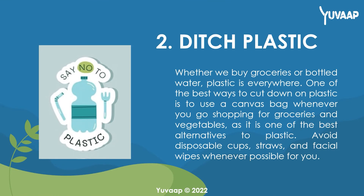2. Ditch plastic. Whether we buy groceries or bottled water, plastic is everywhere. One of the best ways to cut down on plastic is to use a canvas bag whenever you go shopping for groceries and vegetables, as it is one of the best alternatives to plastic. Avoid disposable cups, straws, and facial wipes whenever possible.